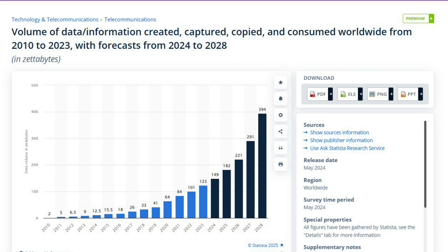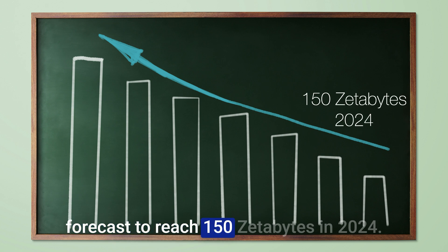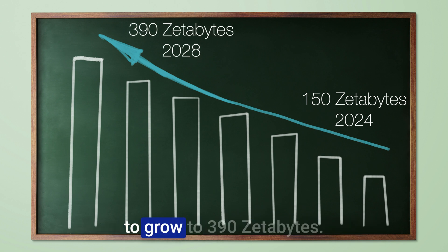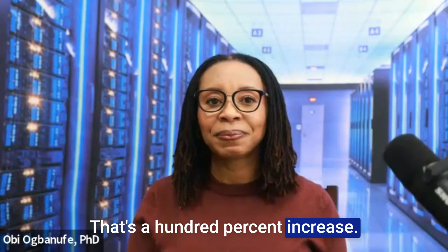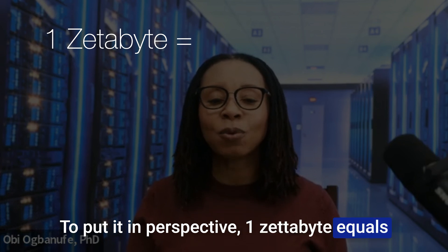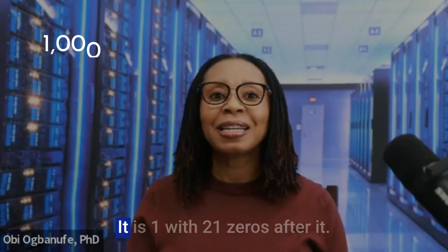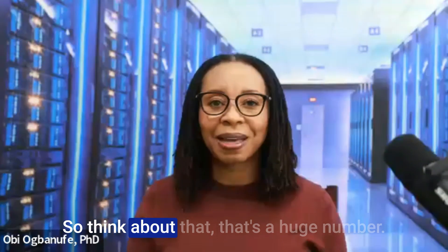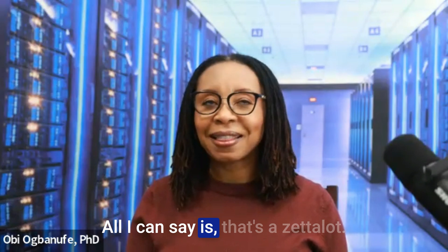According to Statista, the total amount of data created and consumed globally was originally forecast to reach 150 zettabytes in 2024. By 2028, it is projected to grow to 390 zettabytes — that's a 100% increase. To put it in perspective, one zettabyte equals one billion terabytes or one trillion gigabytes — it is one with 21 zeros after it. That's a zettalot.